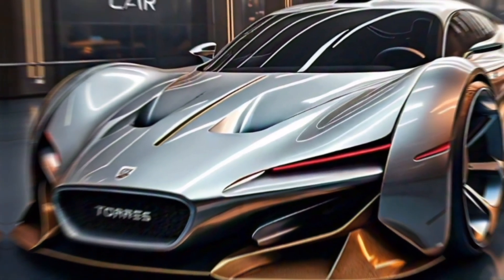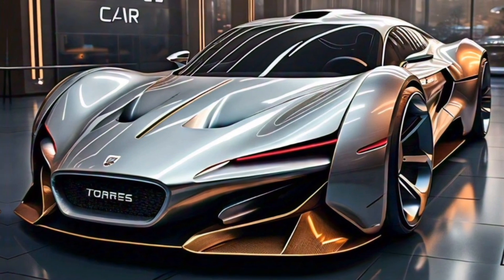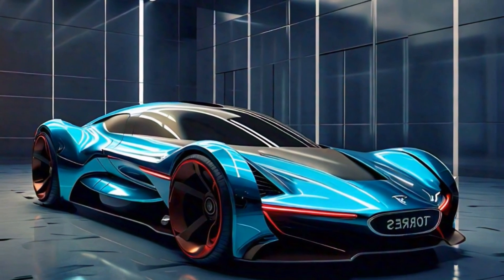Hey everyone, and welcome back to my channel. Today, we're taking a look at the all-new 2024 KMG Sangyong Torres, a mid-size SUV that promises style, performance, and technology.